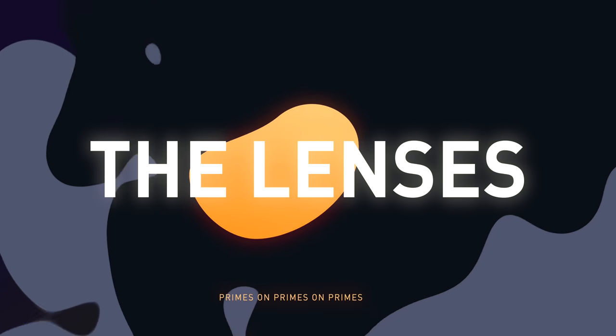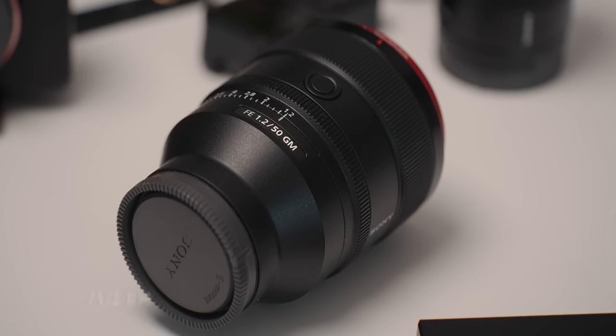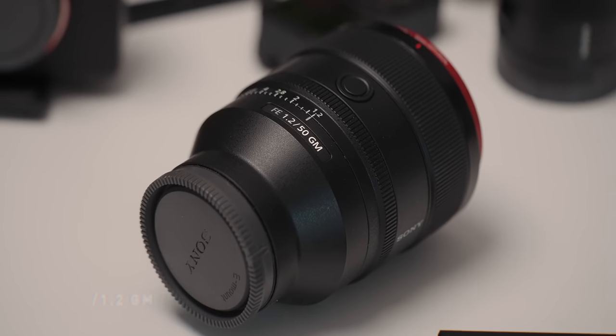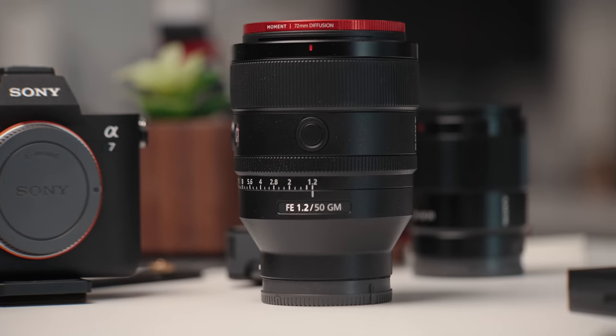Now let's talk about lenses. The one I've been using way more since I picked it up last month is the 50mm f1.2 GM from Sony. This lens is almost always paired with the a7 IV because I use it for photos and I love the 50mm look. Pairing that focal length with that f1.2 aperture — which is super sharp wide open — you'll get the dreamiest looking bokeh in a modern lens. The only downside is that it's quite heavy, so shooting all day your arms are probably going to look swole after using this combo.